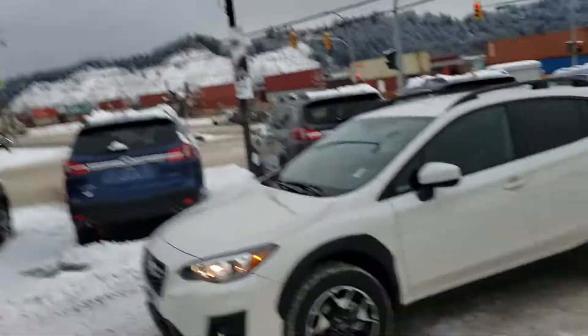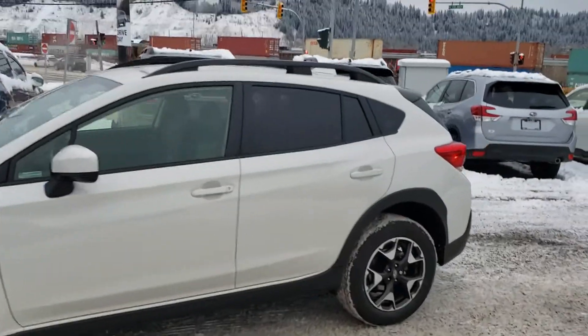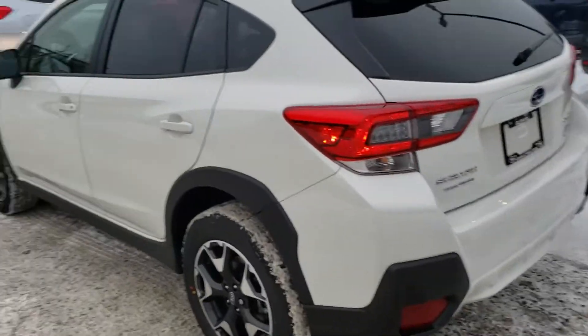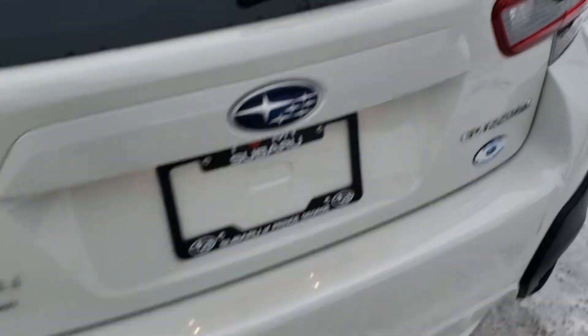Hey everyone, Tyson Munk from Subaru Print Storage here. This is our 2020 Subaru Crosstrek Touring in the Crystal White Pearl — kind of our middle-of-the-road trim level.